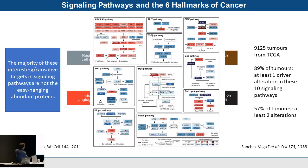Going back to signaling pathways and the hallmarks of cancer — a very popular paper from 2011 — there are six different hallmarks and perturbations in any one of these can lead to development or maintenance of cancer. A more recent 2018 study looked at 9,125 TCGA-sequenced tumors and found that 89% had at least one driver alteration in 10 common signaling pathways, and 57% had at least two.